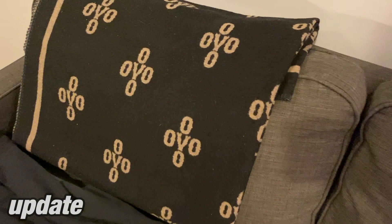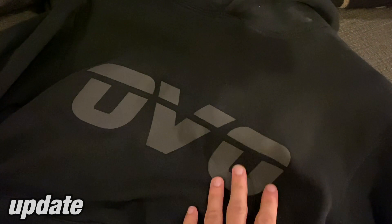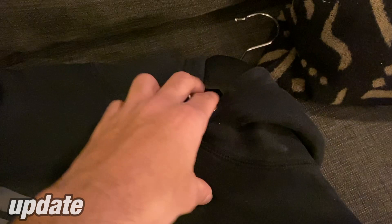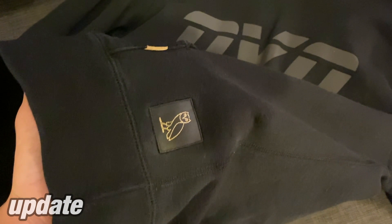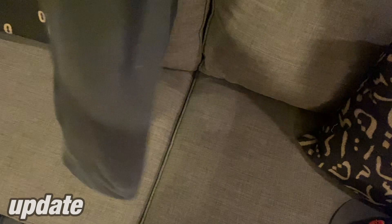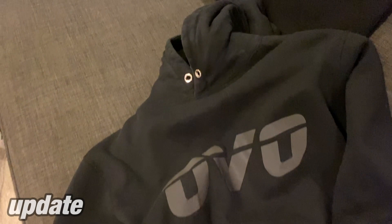OVO hoodies are essential, and this is my most worn OVO hoodie for sure — this is the OVO runner hoodie in 3M. When you take a flash photo this all lights up. As you can see it's starting to crack at the V right there and over here as well, just because I've worn this one a ton. This one doesn't even come with drawstrings. Again, made in Canada, 100% cotton. OVO hoodies are essential — OG owl or not, you cannot go wrong at all. It's plain, it's basic, it's not Murakami, it's not Free the Demons, but it is an essential hoodie.